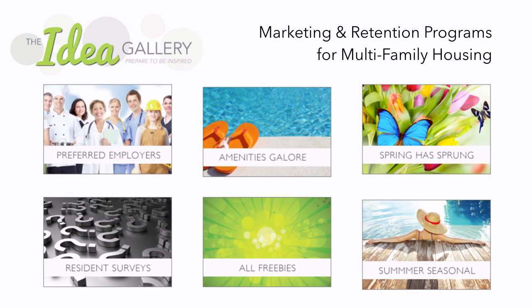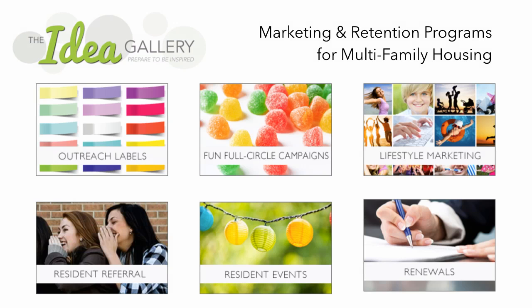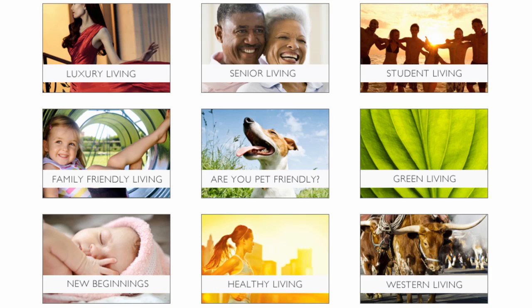We offer everything from preferred employers to amenities to freebies, resident surveys and even more — outreach labels, full circle campaigns, lifestyle marketing, resident referrals, events and renewals. Now if you were to click on lifestyle marketing, the gallery gets broken down even further — everything from luxury living to western living and literally everything in between.